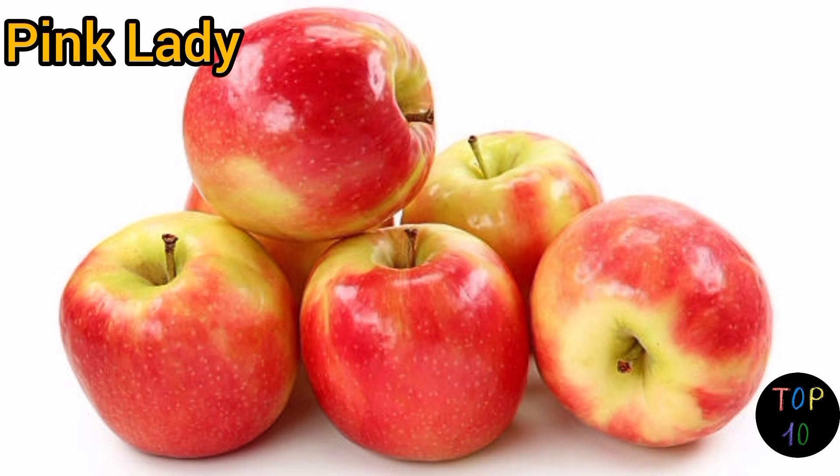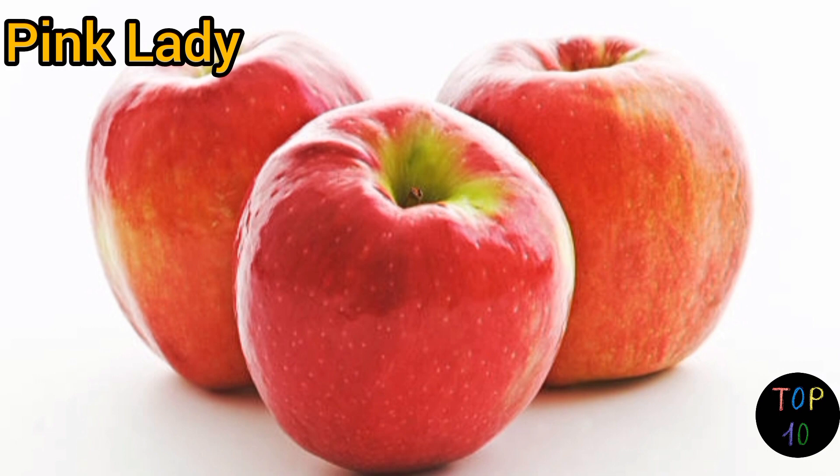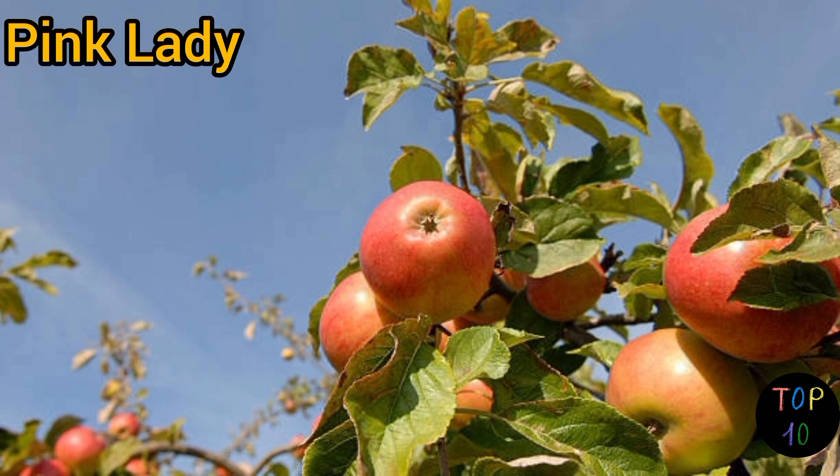They offer a unique sweet-tart flavor with a subtle acidity that provides a refreshing bite. The flavor is complex, with hints of citrus and floral undertones. Pink Lady apples hold their shape well when cooked and are popular for both fresh eating and baking. Their vibrant color makes them visually appealing in fruit salads and desserts.